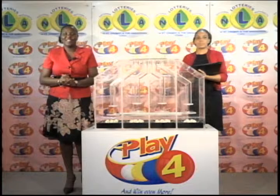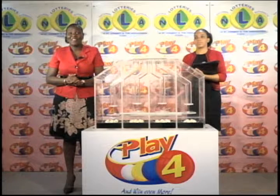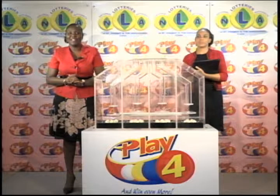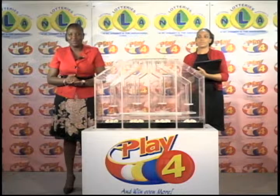We're inviting you to join us again tomorrow evening at 9 for another Playful presentation. Thank you so much for joining us and for playing the games with the NLA this evening. You support sports and culture when you do. Good evening.